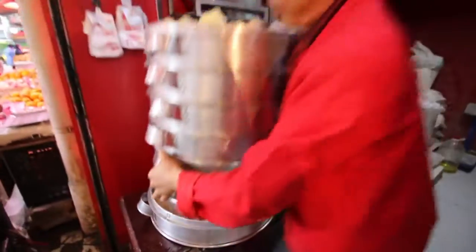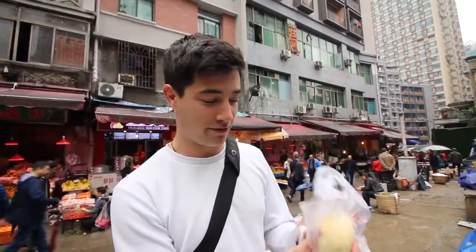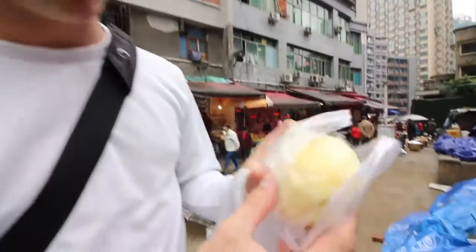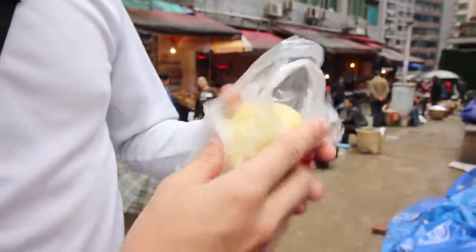One of the classic breakfast items here in China is the baozi, and we have ordered up some pretty good-looking baos here. So let me show you what we've got. The first one is the vegetable bao — tai bao — and that looks really good.